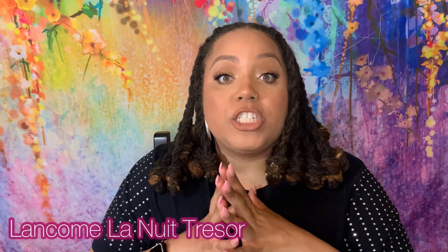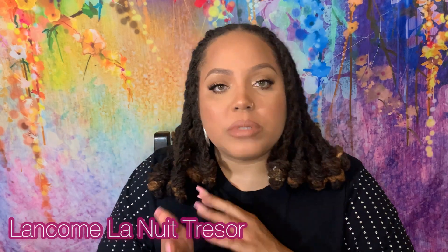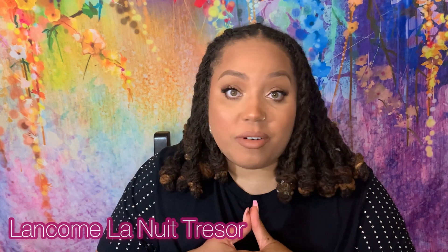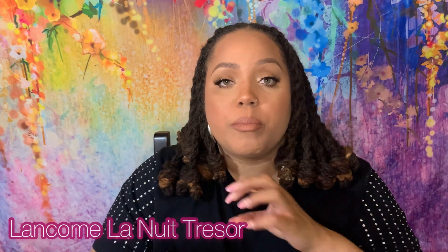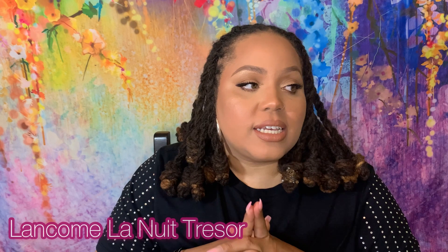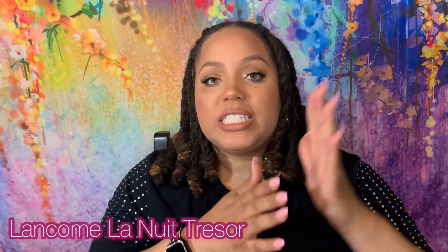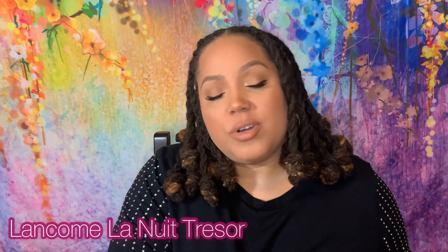La Nuit Tresor — the OG — is a beautiful, dark, nighttime, sexy bombshell type of fragrance. It has a rose in it that's smoky and jammy and the bottle is absolutely gorgeous. However, the original OG was too smoky for me. There's an incense in it that I just cannot tolerate on my skin. I really tried to love it but ended up giving it to my sister, who said she really liked it.